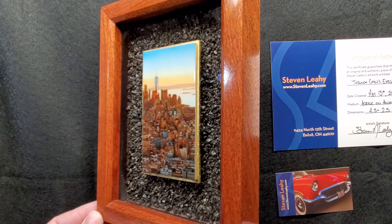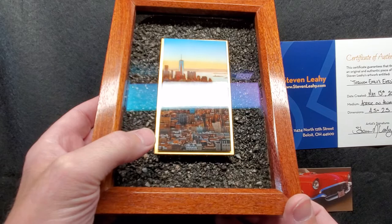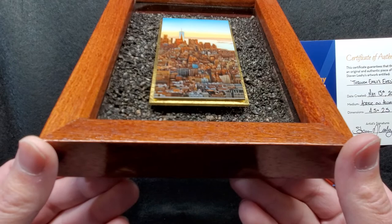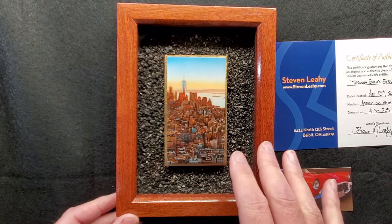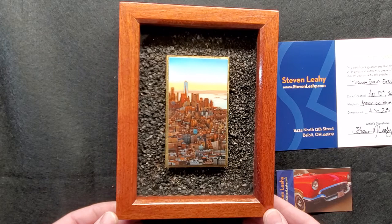It has reflection control glass on it, which keeps the reflections low — it does not resist fingerprints though. I've also been doing this a lot lately: I put a 24-carat gold leaf border around the painting. That panel really helps to set off the painting, and I haven't found a color scheme that the gold doesn't work with yet. So I'm framing a lot more paintings with that 24-carat gold leaf border.